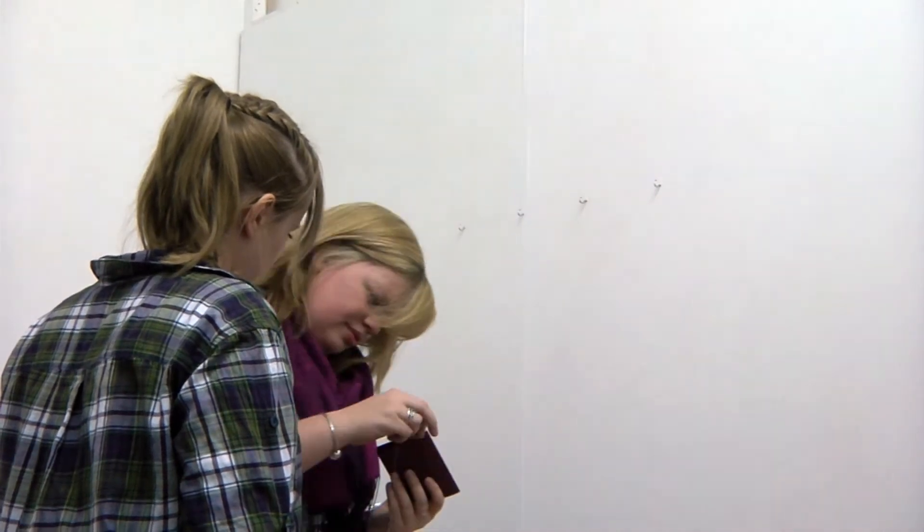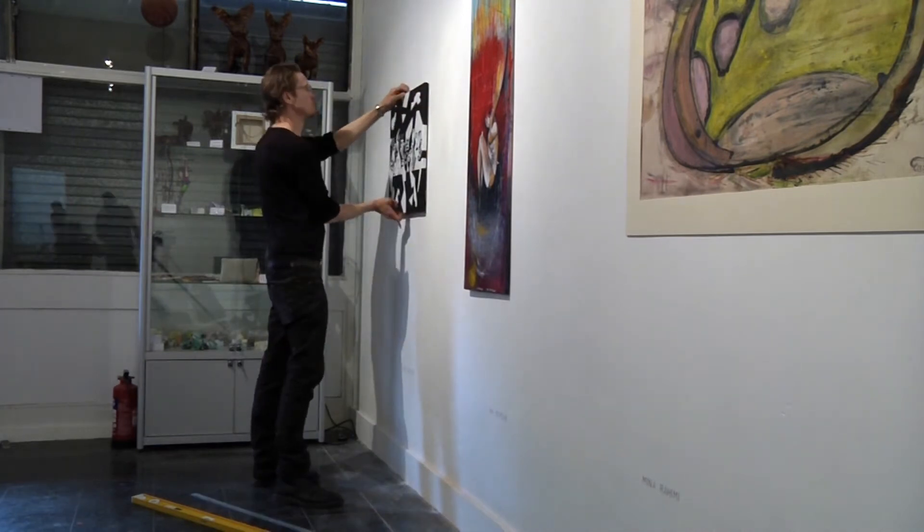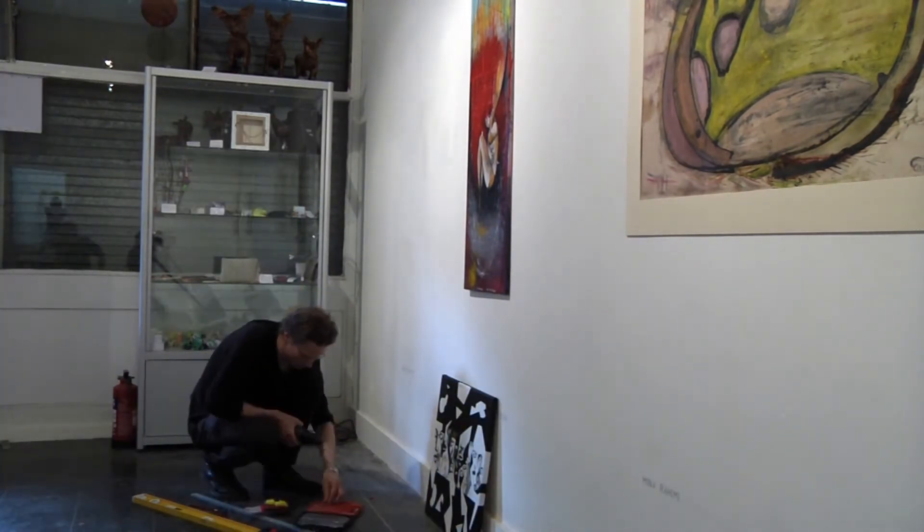I've already seen several of our volunteers growing in confidence and developing new skills. As our team gains further knowledge, skills and experience, the gallery will go from strength to strength.